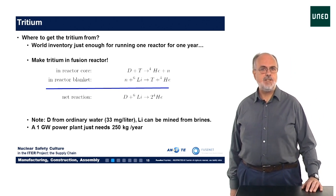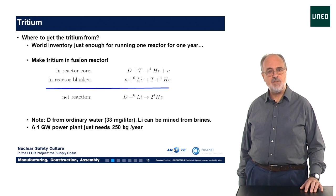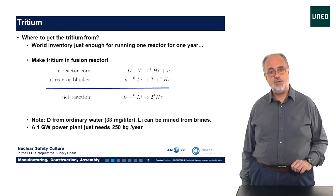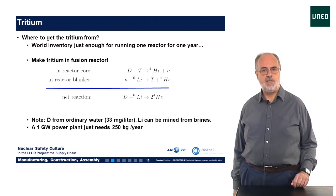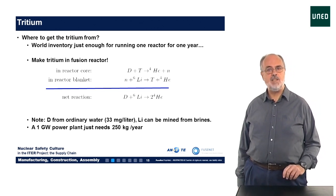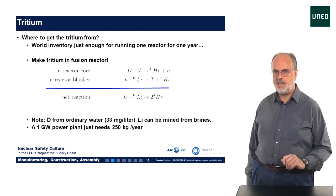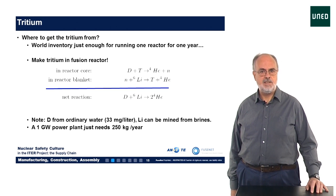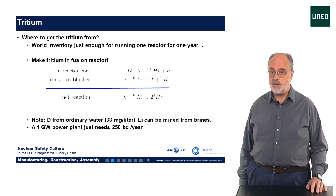To finish this basic introduction, let's consider tritium. One part of the fuel, deuterium, is in almost unlimited abundance on Earth — there's 33 milligrams in every litre of ordinary water — but the other fuel ingredient, tritium, is almost absent. The solution is that a fusion reactor should generate its own tritium. This can be done if the blanket contains lithium, since the reaction between the neutron from the fusion process and the lithium in the blanket will produce a tritium nucleus as well as some helium. So the overall fusion reaction is actually deuterium plus lithium, resulting in two helium-4 nuclei. This fuel cycle requires very high efficiency, close to 100%, which still has to be demonstrated in ITER.